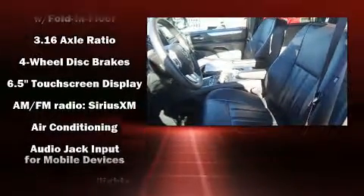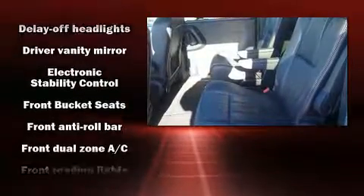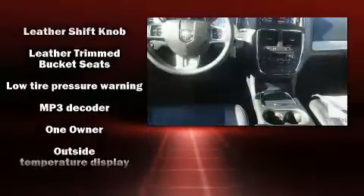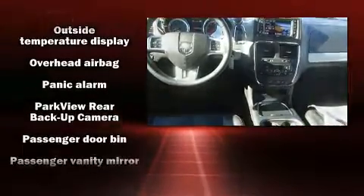Dodge also prioritized safety and security with features such as traction control, anti-whiplash front head restraint, and four-wheel disc brakes with ABS. This vehicle has achieved certified pre-owned status by passing a comprehensive certification process, including a rigorous 125-point inspection.